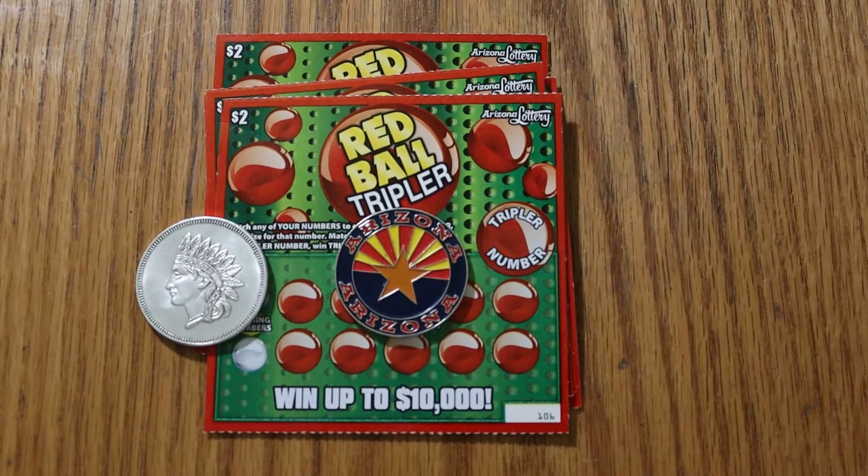What's up YouTube, AZ Scratchers here with another little scratching session. Before we get started, I want to apologize for that disastrous peppermint payout session I did the other day with all the mistakes. No excuse — I was tired and it had been a long day. I should have actually reviewed the video before I posted it, because if I had, it wouldn't even have made it online. But, we're going to move on from that.